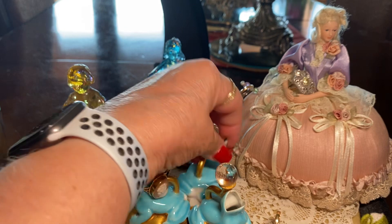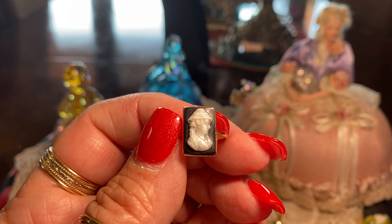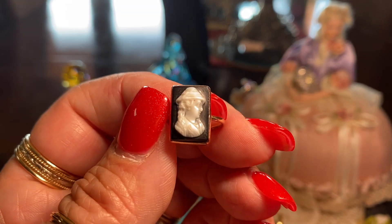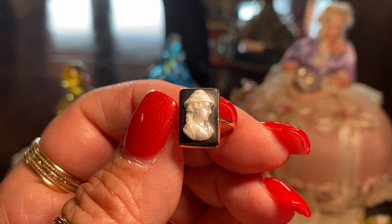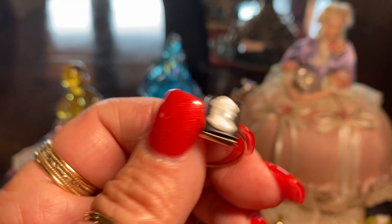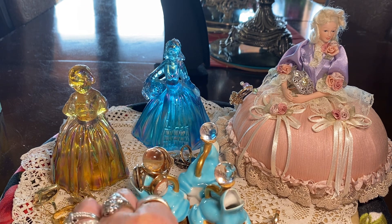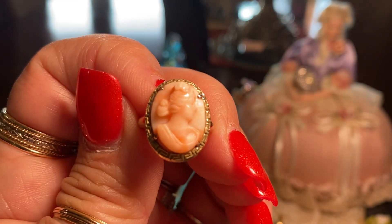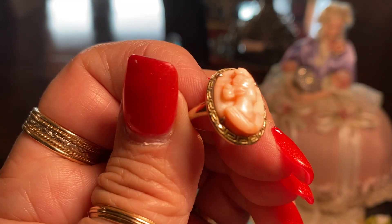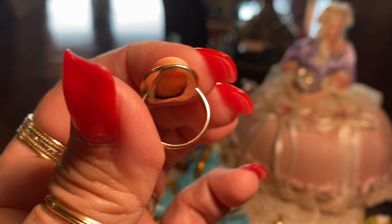This is a hardstone cameo, and it is sardonyx — of a lady with a hat on her head, which is unusual. That's one of the reasons I bought it; I thought it was really strange and interesting. And here is an angel skin cameo. She's quite 3D, and she's so small I wear her on my pinky.